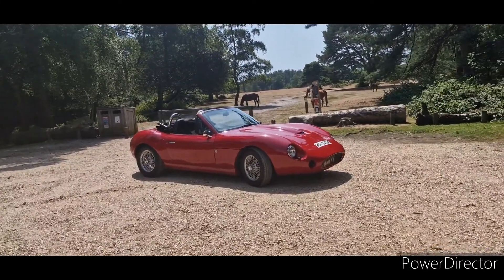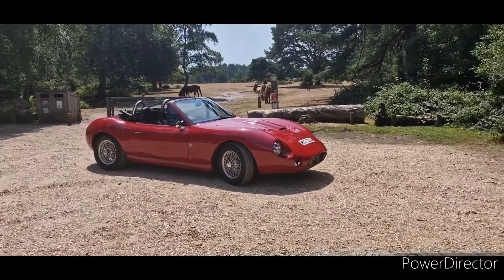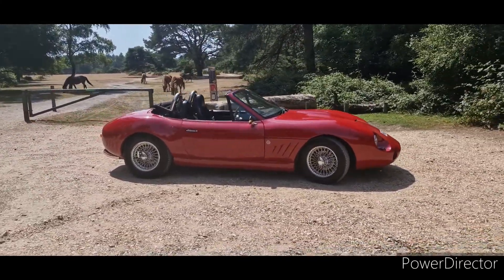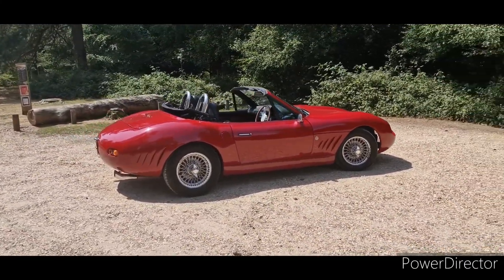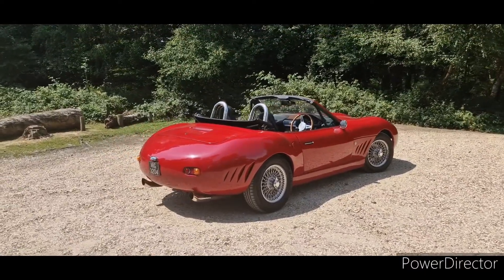It's designed basically on a Z3 chassis, meant to look like something from the 50s or 60s — not exactly a copy, but in the style of. A bit of Maserati, bit of Jag, Ferrari — you take your pick.